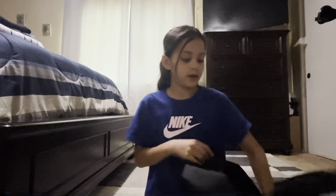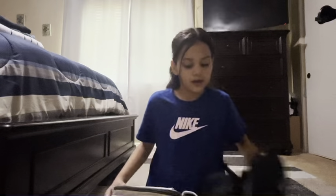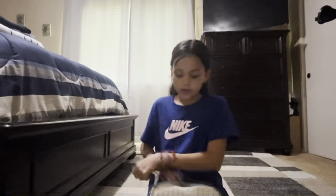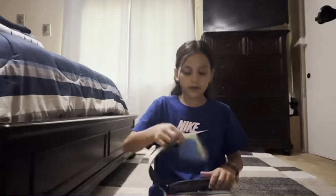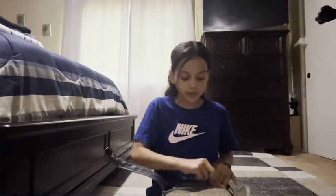I just started fifth grade. First, it's my pencil pouch. It opens like this. First I have some sticky notes, crayons, erasers — just these type of erasers — and a sharpener.